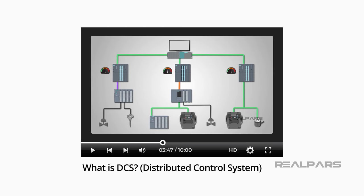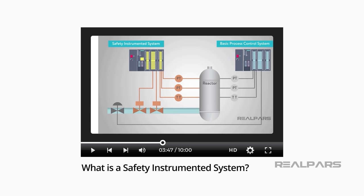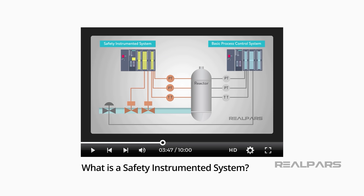If you want to learn more, you might want to review three of our other videos: What is DCS or Distributed Control System? What is the difference between PLC and DCS? And what is a safety instrumented system? You can find the links to these videos in the description.